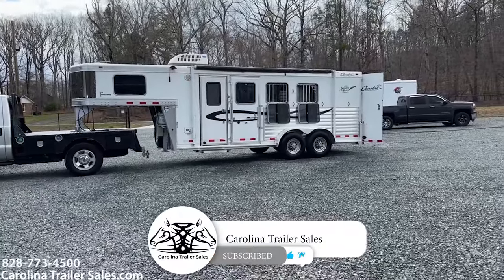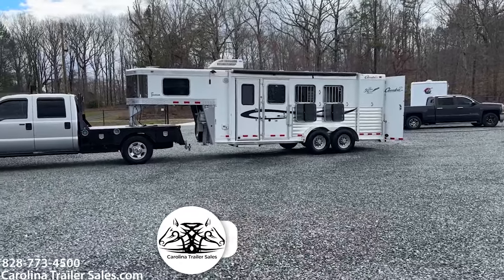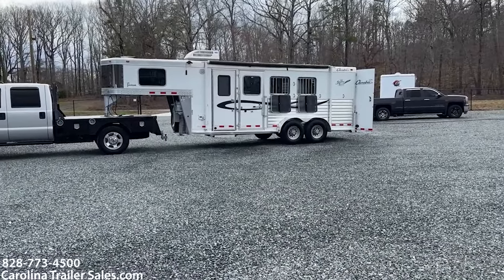This is Carolina Trailer Sales. My name is Ashley. The best way to reach me is 828-773-4500. You guys have a great day. Thanks for watching.